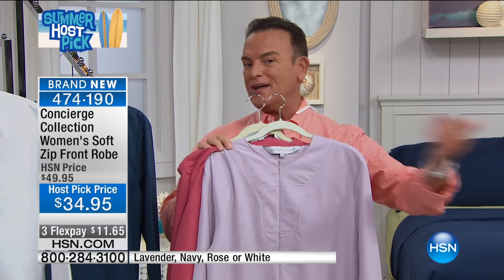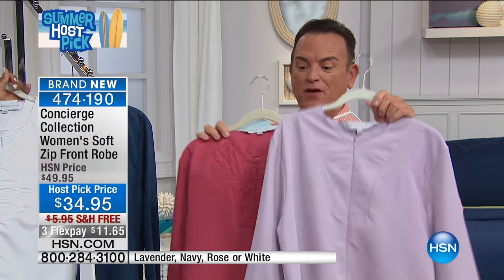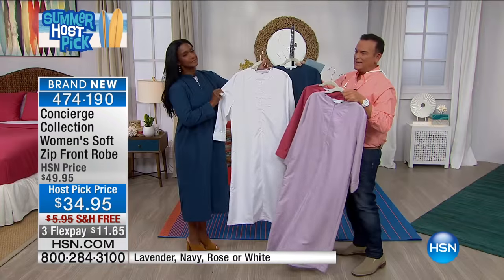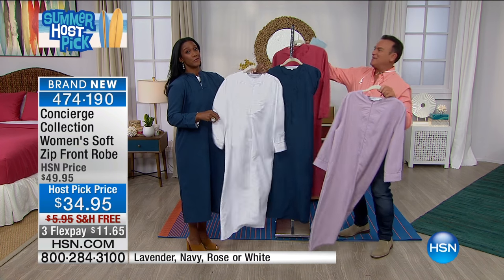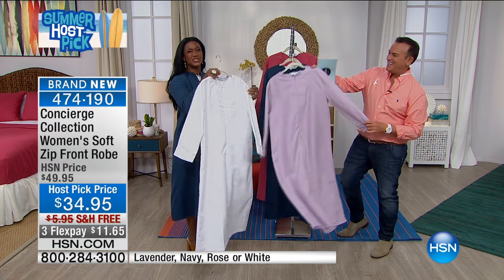Cara's wearing the lavender, Alexandra's wearing the navy. We've also got it in rose, and in white that Alexandra's holding. I love the white — it's just so chic and elegant.